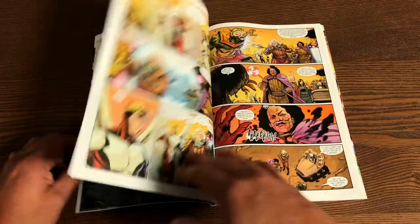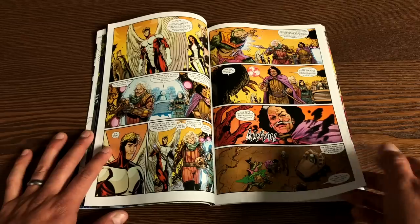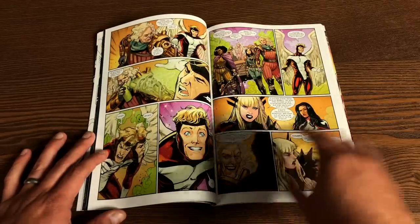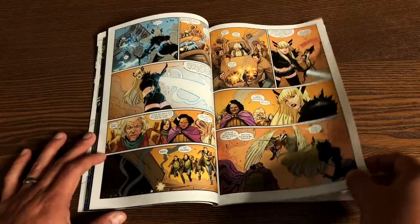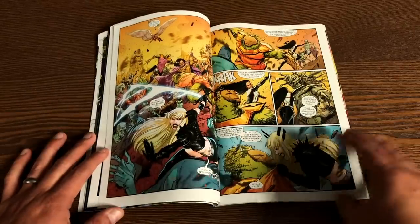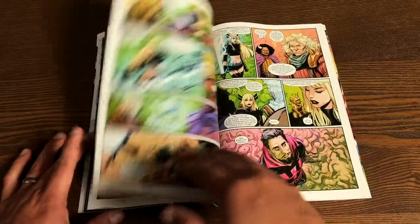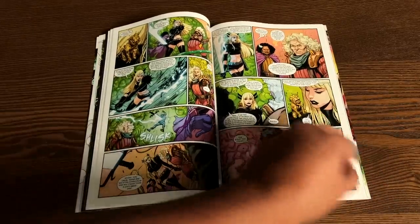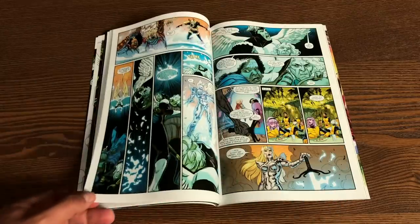There are some really heartwarming moments in this book — between Doug and another character in particular. I think this might be Leah Williams writing some of this; I could tell by her use of dialogue. You've also got Jonathan Hickman and Gerry Duggan, Tini Howard — so everybody involved with Dawn of X is writing this. The book has 112 pages and retails for $17.99.